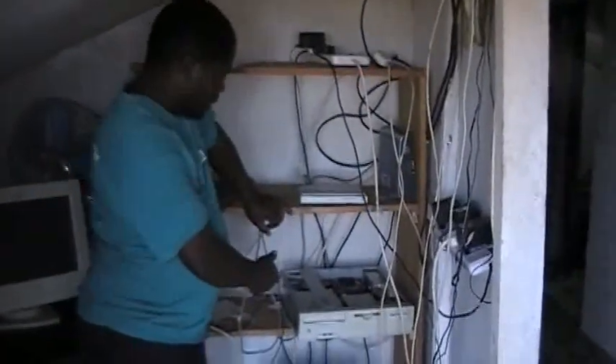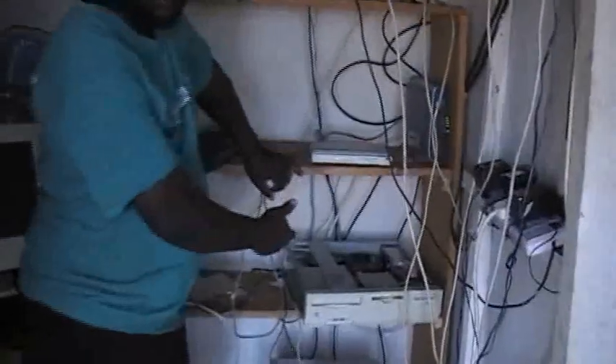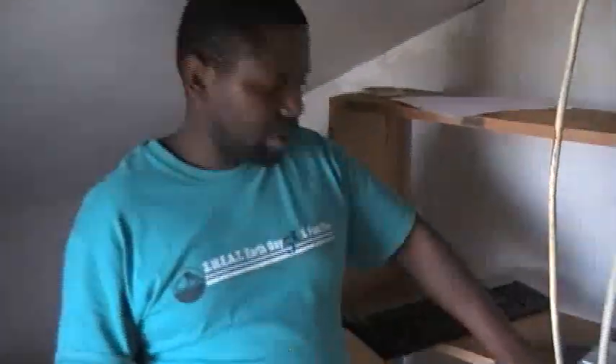At this station I have my one computer. This is a Pentium 3 and I use it as a server. I'm running Linux on this computer. This is my server. I've opened it because I don't have a cooling system, and I think maybe leaving it open is okay.